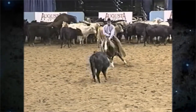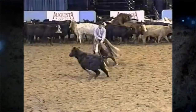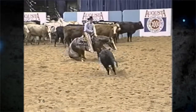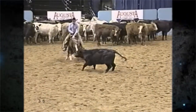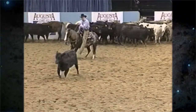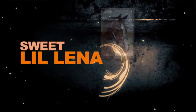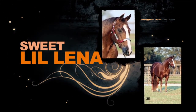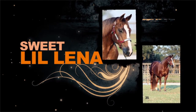The bottom side of a stallion's pedigree is the most important of all, and Sweet Little Lena is a tremendous dam. She's produced earners of nearly $800,000, including the great stallions Pepto Taz and Sweet Little Pepto. One Smart Cat is the only standing stallion out of her by the industry's number one sire, Highbrow Cat.